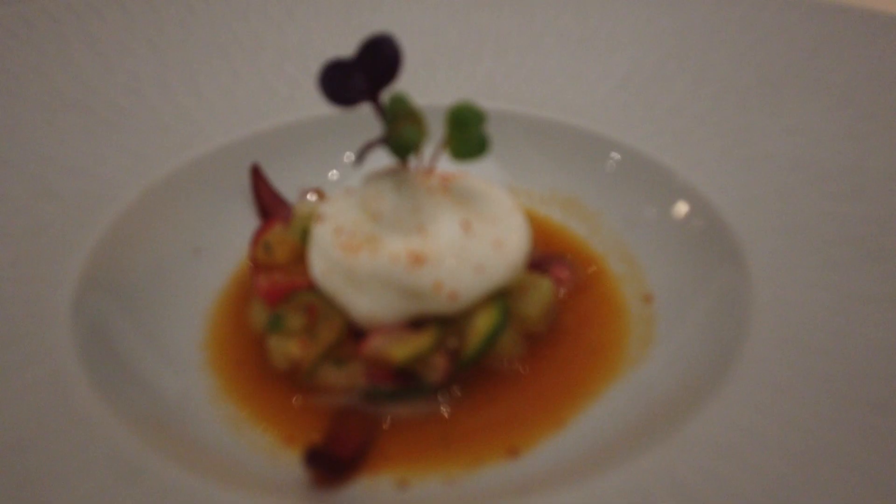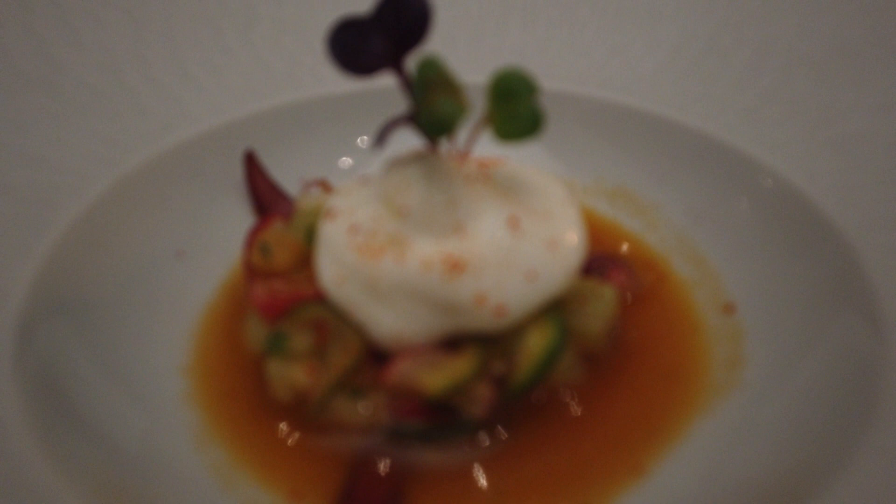So this is ceviche with vegetables — it's just to whet our appetite. The white part is actually a vodka emulsion, I believe.